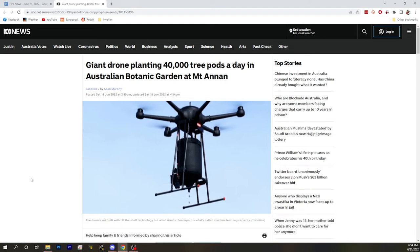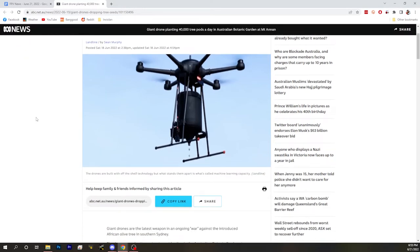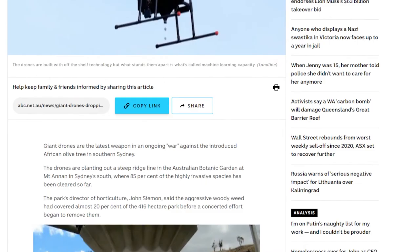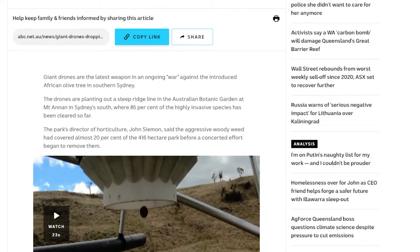This one giant drone — and a series of giant drones — is planting 40,000 trees a day at the Australian Botanic Gardens. Basically, they've got an invasive species and they've been trying to kill it off and replant. One of the problems with replanting is it's just a lot of work — planting 40,000 seeds manually, or even with a machine driving around, is a huge effort.